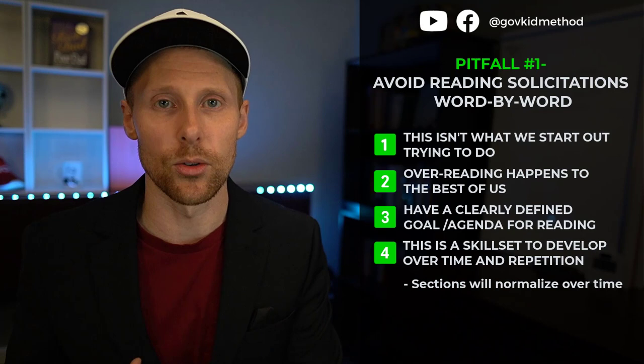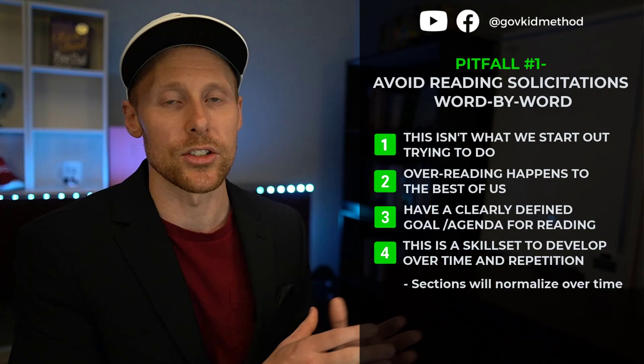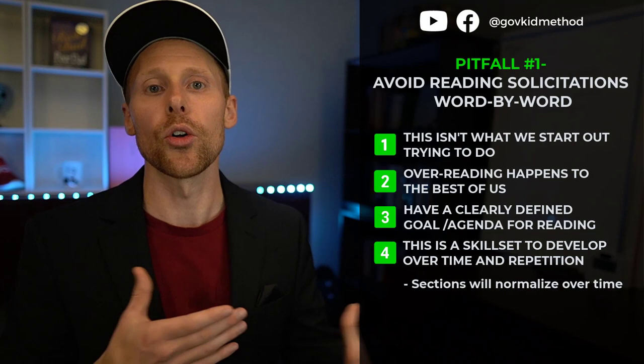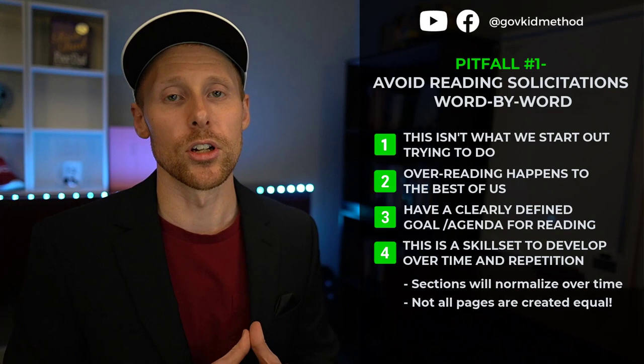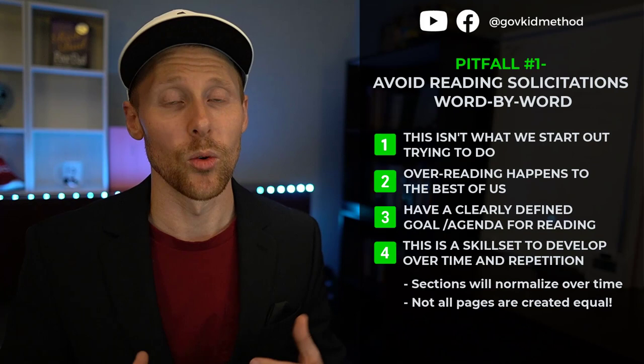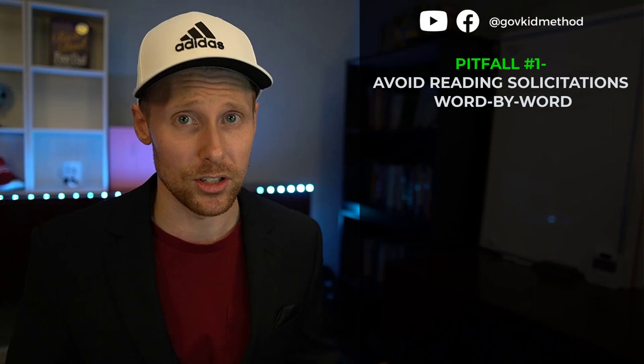A solicitation may look like 100 pages right now, but as you normalize these things, you'll realize it's actually 10 pages of a PWS, 15 pages of this, 7 pages of that, 2 pages of something else — all adding up to 100 pages. But you'll think about it differently because you understand the different sections, components, and attachments, and you won't give every page equal weighting.